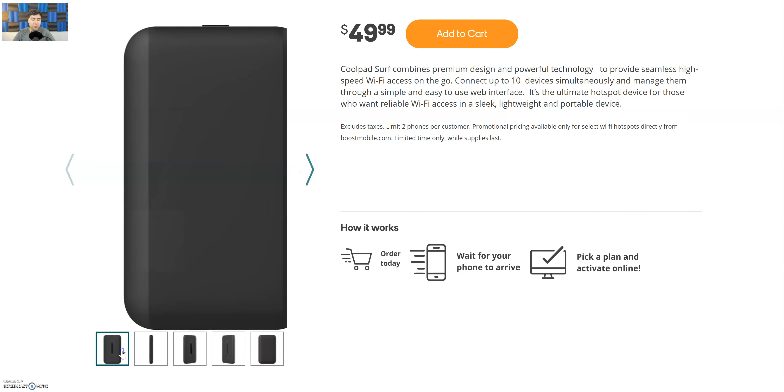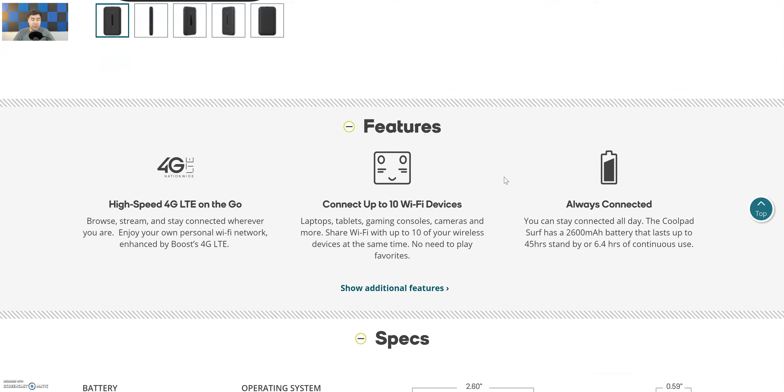Some key features: high-speed 4G LTE on the go, so as long as you get Sprint/Boost Mobile coverage in your area, this will work. It connects up to 10 Wi-Fi devices — laptops, tablets, gaming consoles, cameras, and more. This is perfect if you have a younger kid, you're going on road trips, everybody has tablets, and you want to connect them to the internet. You can share that connection for work or whatever you need.